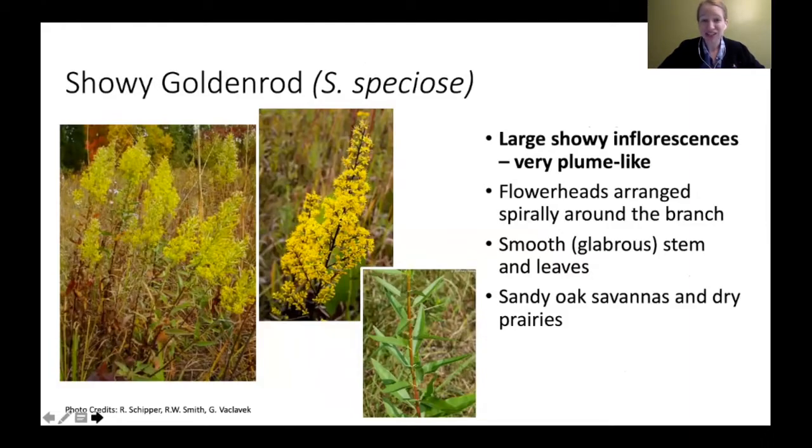As opposed to showy goldenrod — some may think it looks more like a pyramid, but from far away it has more of that plume look, more cylindrical. The flower heads tend to be almost arranged in a spiral around a branch. These have smooth stems, unlike hairy goldenrod. It tends to have a much larger, really showy inflorescence — hence the common name. They're found in sandy oak savannas and prairies. Showy goldenrod is one of my personal favorites because it's just so beautiful with that huge flower head.